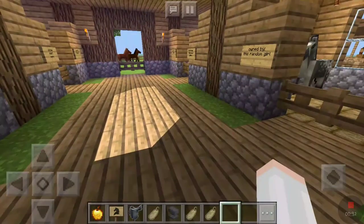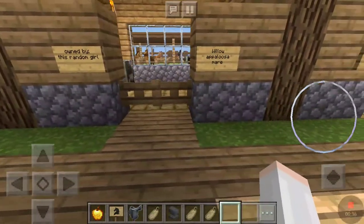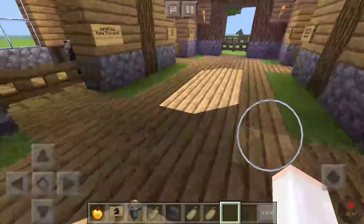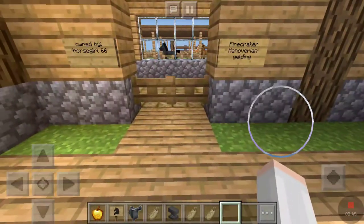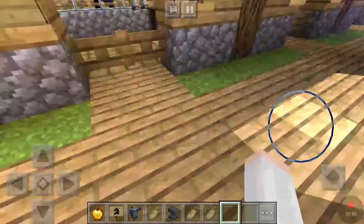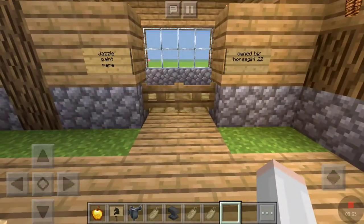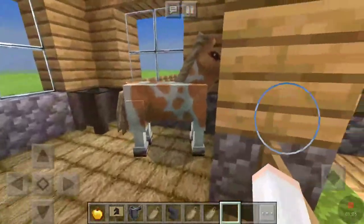And then I added three new horses that I spawned in. We have Willow, who's an Appaloosa mare, and is owned by this random girl because she suggested that name. Then we have Firecracker, who's a Hanoverian gelding, and is owned by HorseGirl66 because she suggested that name. Then we have Jazzy, who's a paint mare, owned by HorseGirl22 because she suggested that name — she's a Palomino paint, kind of.